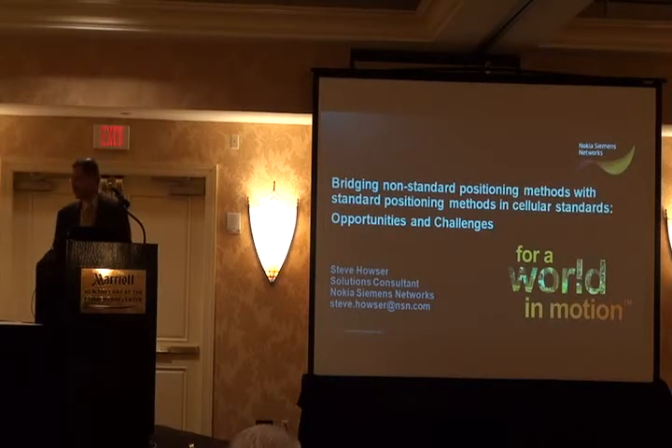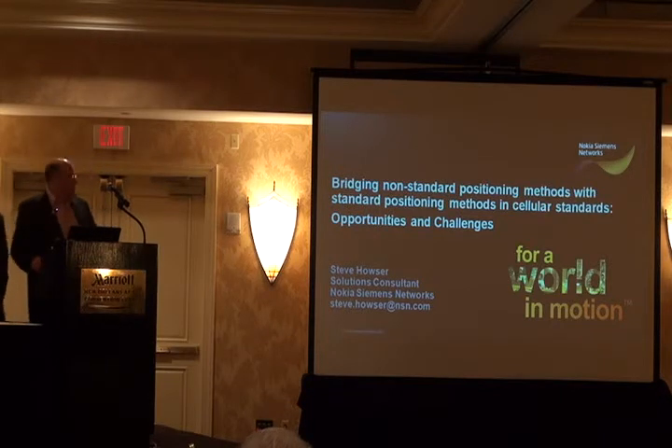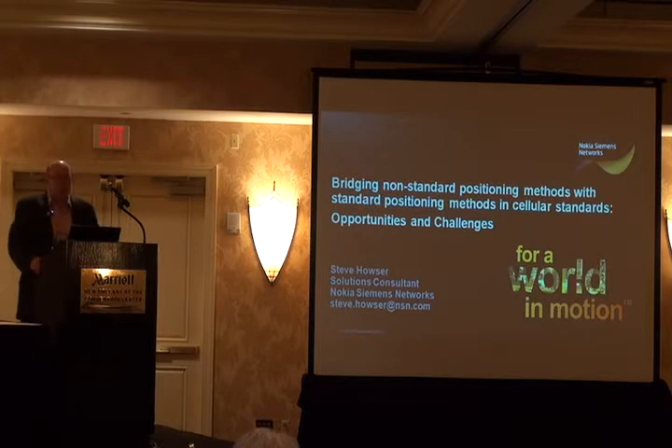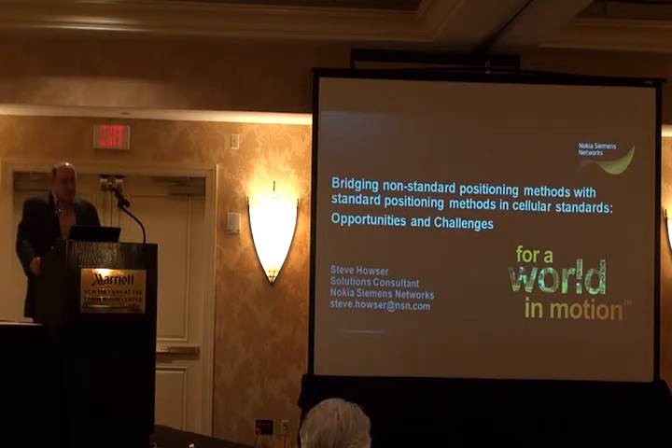Cellular standards, opportunities, and challenges. Good afternoon. My name is Steve Houser, and I'm glad to have the opportunity to talk today. I work for Nokia Seamless Networks. I've been working on E911 and commercial LBS positioning for about 12 years now.